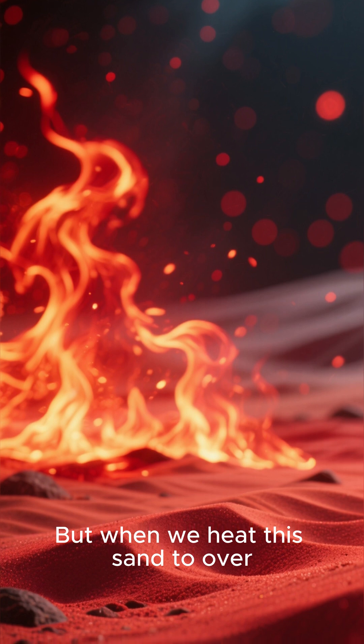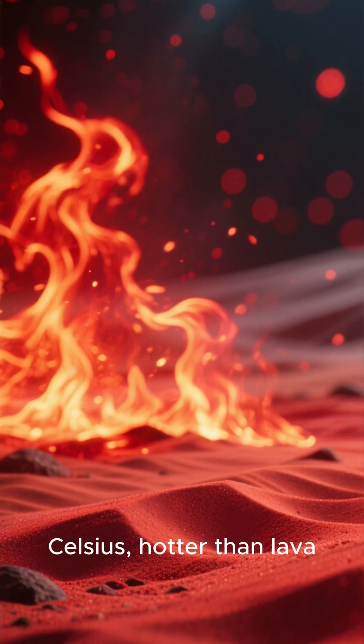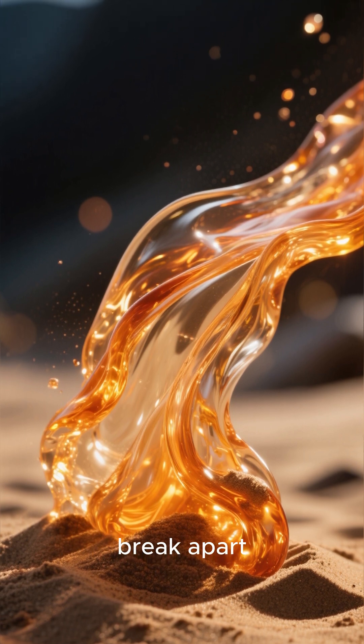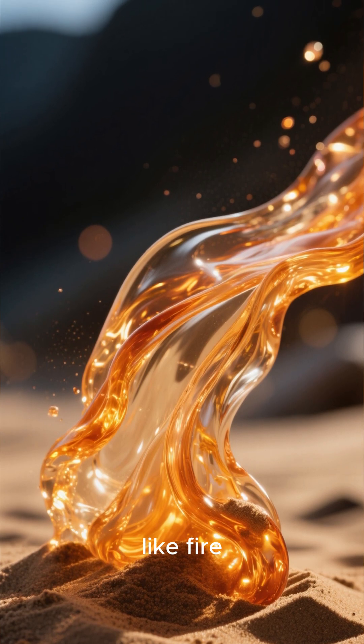But when we heat this sand to over 1700 degrees Celsius — hotter than lava — something incredible happens. The crystals inside the sand break apart, and suddenly the solid becomes a glowing molten liquid, like fire.